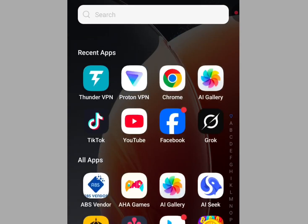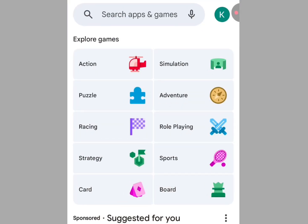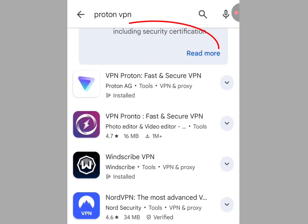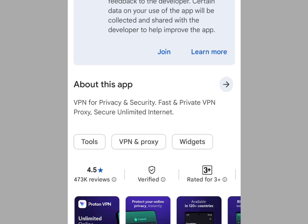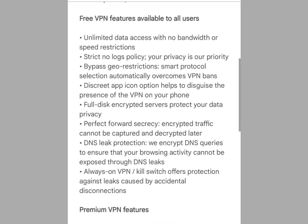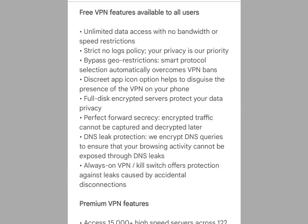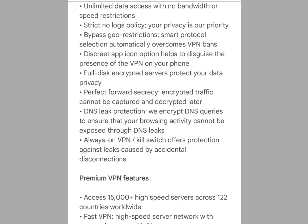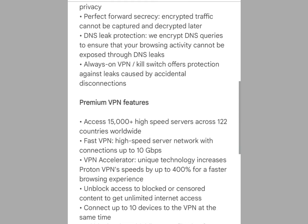Let's go to the Play Store to install Proton VPN. At the search bar of the Play Store write 'Proton VPN' and this app will pop up. Before you install, let me show you the features they offer for free: one, unlimited data access with no bandwidth or speed restriction; two, strict no-log policy; three, bypass geo-restriction, and the list goes on.